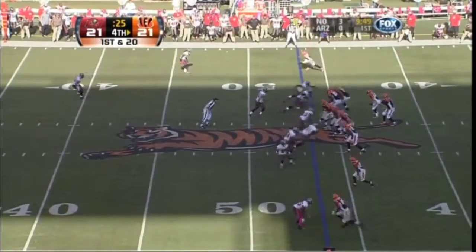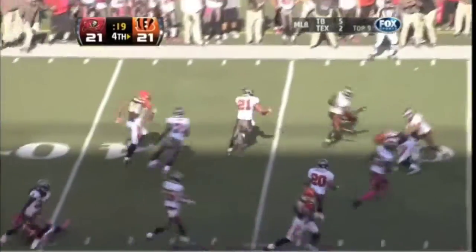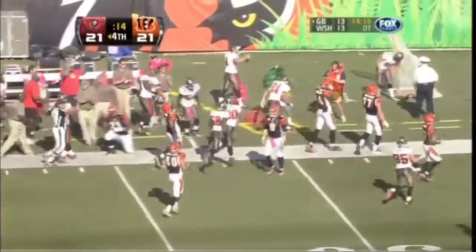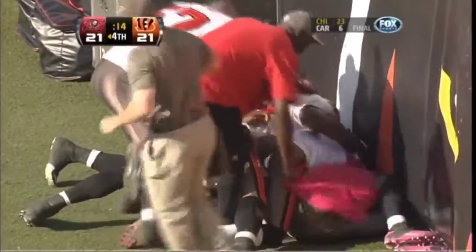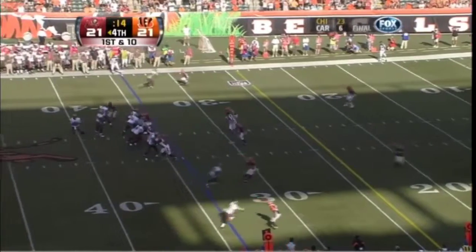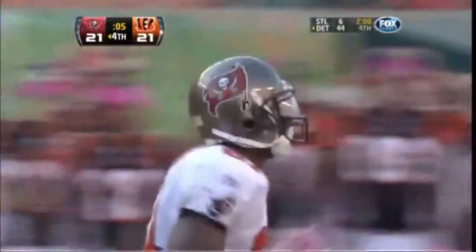It's intercepted by Piscitelli — he's inside the 40 and out of bounds at the 35 yard line. Third interception today thrown by Palmer. Wow, and this young Buccaneer team now thinking about a stunner on the road. They're going to throw it on first down — are the feet in bounds? Yes, it is a catch, down to the 12 yard line by Michael Spurlock.